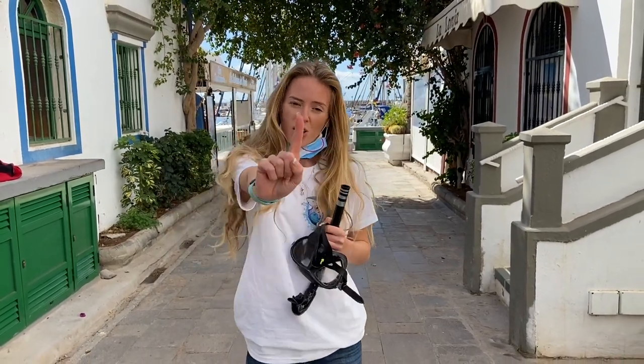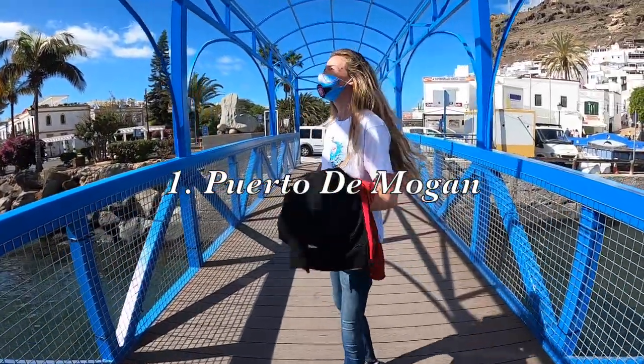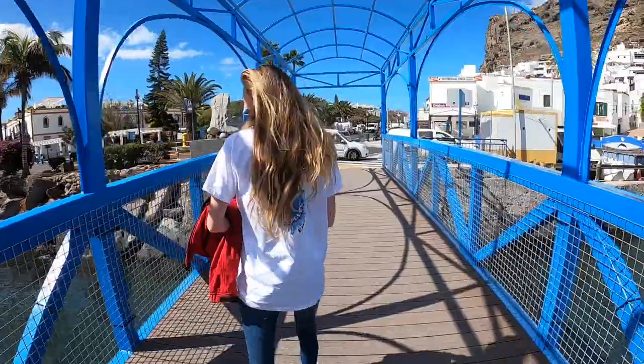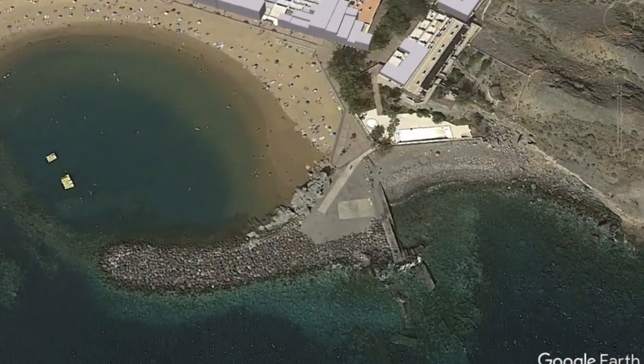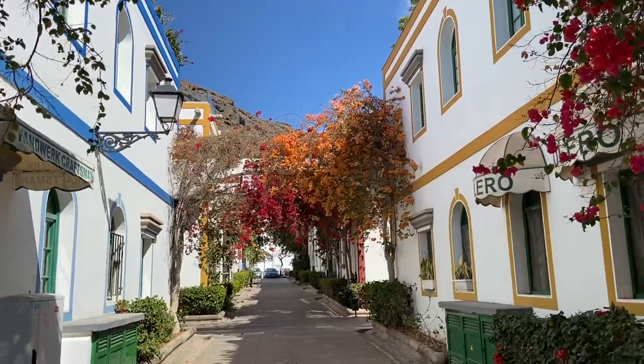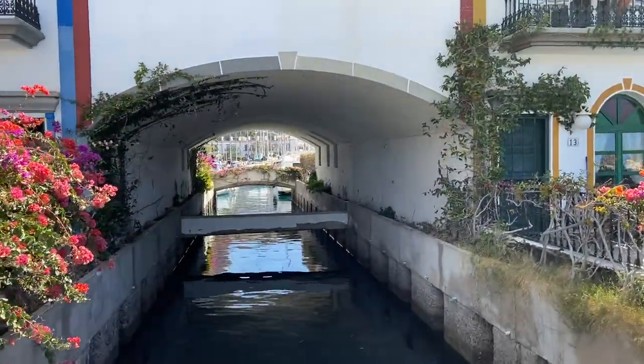Our first stop is Port de Magan. Port de Magan is a beautiful town on the south coast of Gran Canaria. This place is commonly known as Little Venice because of its seawater inlets, narrow paths and hanging flowers.